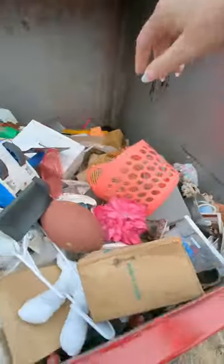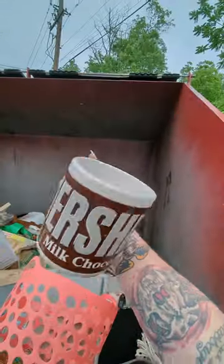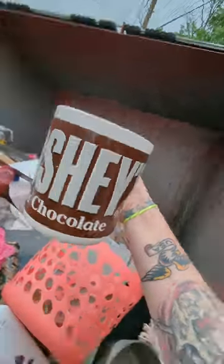My phone's at 4% but there's stuff we need to save. What is this? It's a big metal bowl. Huge Hershey's mug. I've never seen a mug that big in my life.